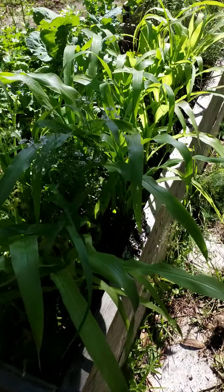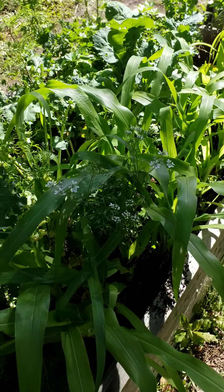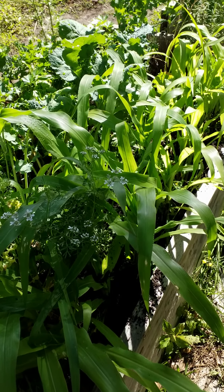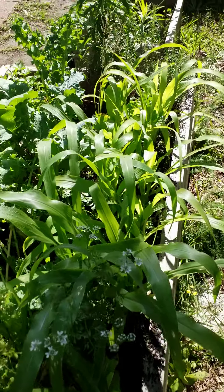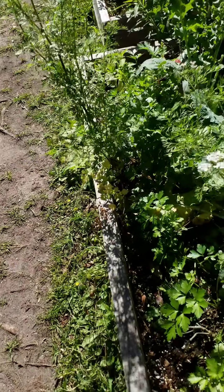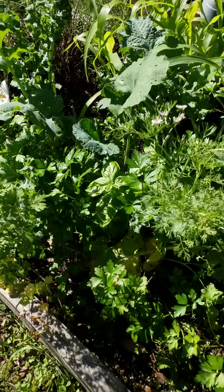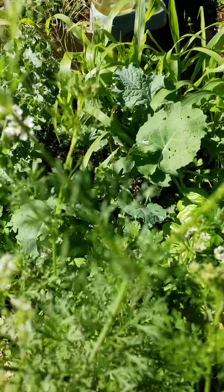I planted some corn for the girls — my mom and I — we'll just get a few ears of corn to eat at the table and we'll be happy. I've been eating kale every day for breakfast with my eggs and basil, so hopefully I'll be cleaning this bed out and planting more tomatoes here soon.